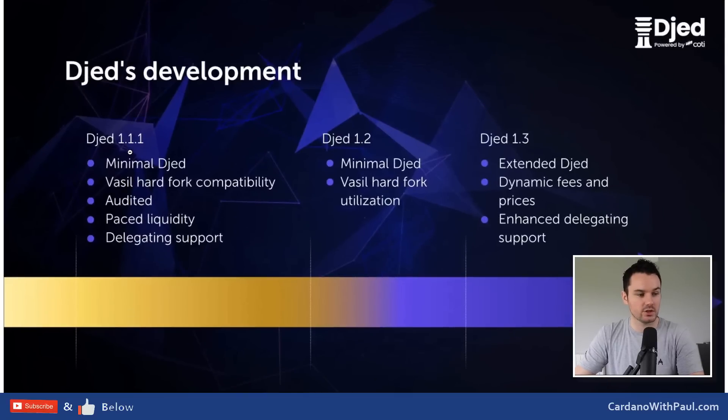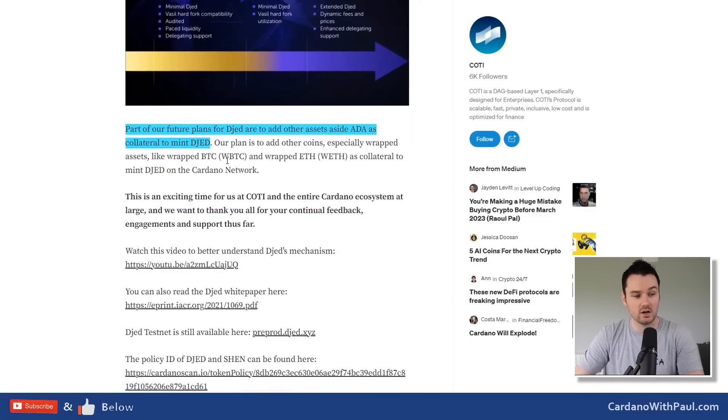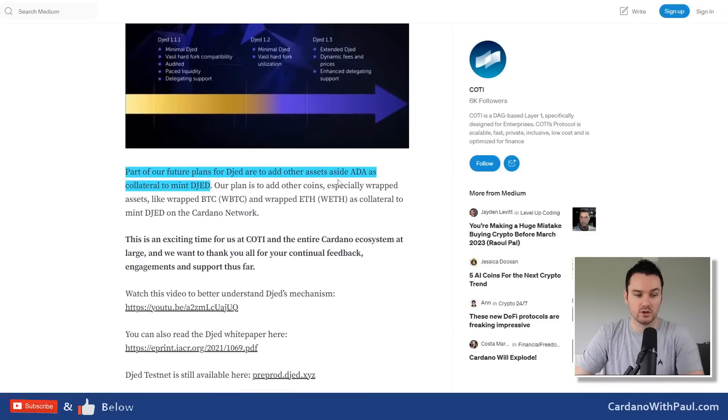Version 1.1.1 is what we have now - minimal Djed. Version 1.2 will still be minimal Djed but will incorporate Vasil hard fork features. Version 1.3 will bring extended Djed with more security, dynamic fees and prices, and multi-pool delegation to support multiple pools in the community. Future plans also include adding other assets like wrapped Bitcoin or wrapped Ethereum as collateral alongside ADA.